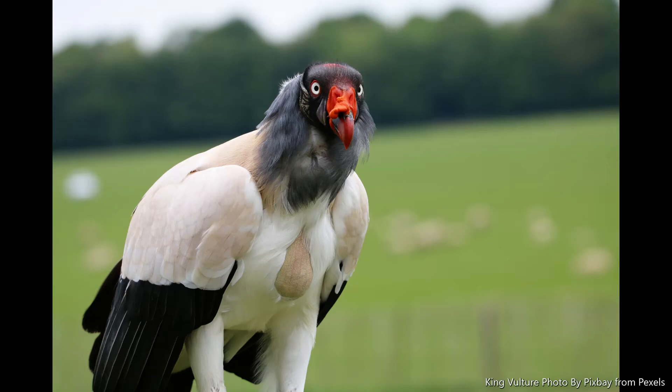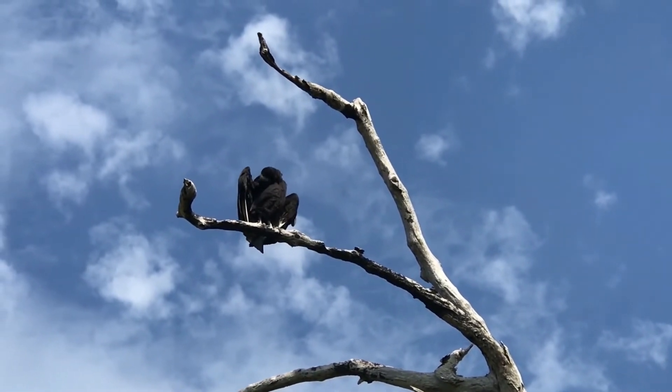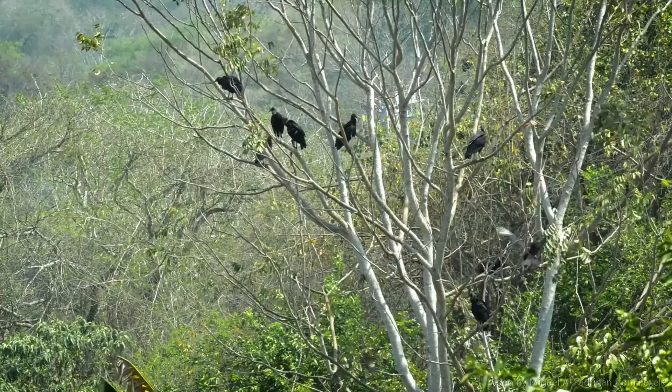The last method of staying cool we're going over is kind of disgusting, so if you're easily grossed out, just skip through this part. Some bird species, mainly vultures, display a thermoregulatory behavior called urohydrosis. This is basically when they cover their legs in their own feces and urine. This cools down their legs but also the rest of their bodies since the cold blood circulates.